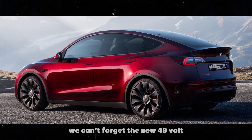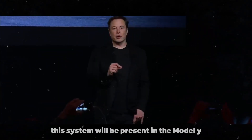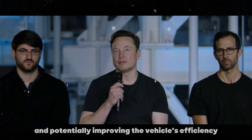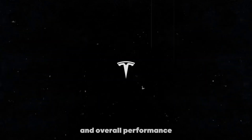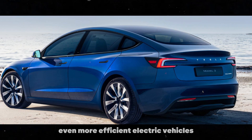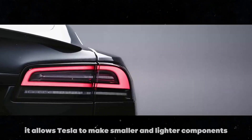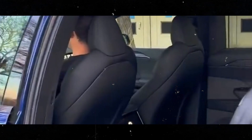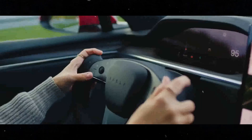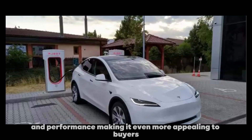We can't forget the new 48V low-voltage system Tesla is implementing. This system will be present in the Model Y Juniper and future Tesla vehicles, reducing the current required and potentially improving the vehicle's efficiency and overall performance. This change is a significant step toward even more efficient electric vehicles. The 48V system represents a true revolution in automotive design — by reducing the need for current, it allows Tesla to make smaller and lighter components, benefiting the car in terms of mass and weight, and should also help improve the vehicle's range and performance.